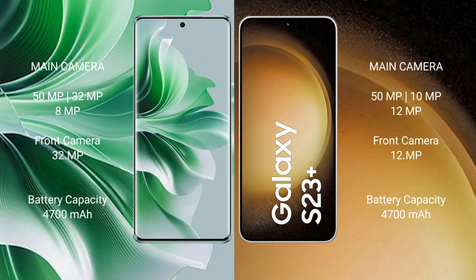OPPO Reno 11 Pro has a 4700mAh battery with 80W fast-charging support. Samsung Galaxy S23 Plus has a 4700mAh battery with 45W fast-charging support.